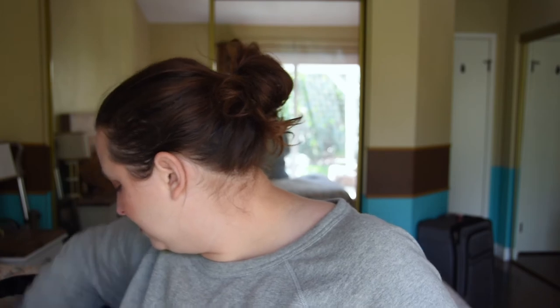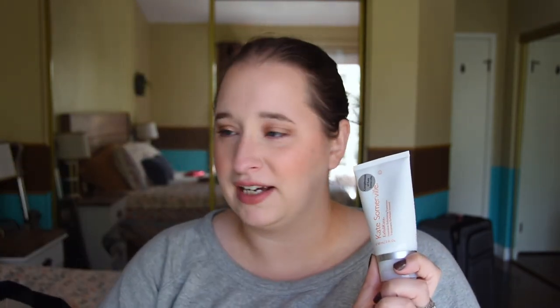Next we have the Kate Somerville Exfolikate. This is another product I've gotten a few times. Between this and the Cora Organics, I do prefer this one for myself because I have more red, reactive skin — it's a little bit more gentle but still effective. The Cora has more of that tingly feeling which I'm always nervous about on my skin. So far this one is my go-to, but I'll give both a try and see which I still prefer.